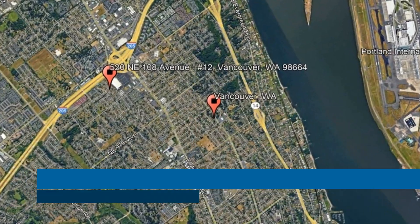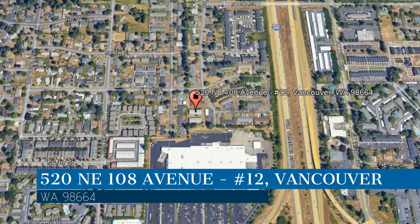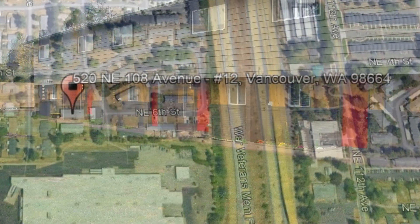Here are photos of an available rental property. Make it yours today. This property is located at the address on your screen. We are Invest West Management, a leader in Vancouver Property Management.